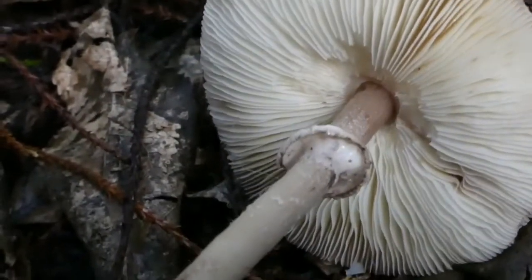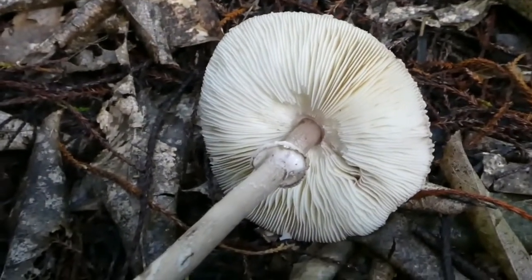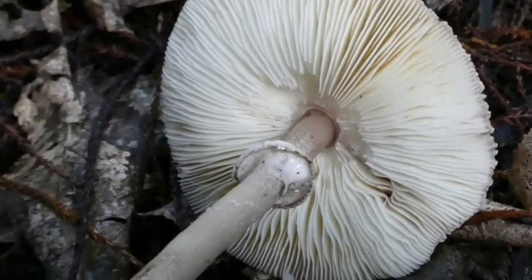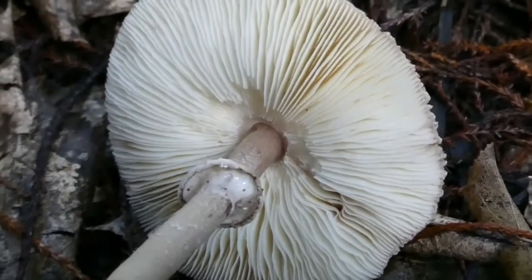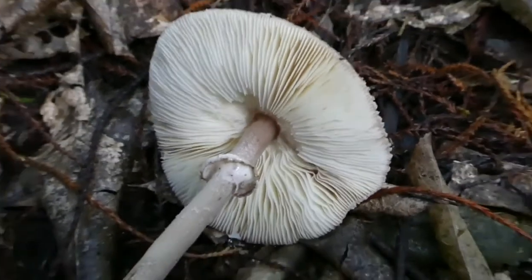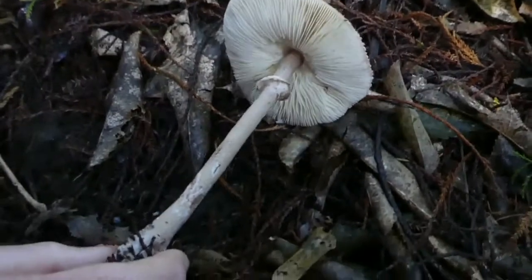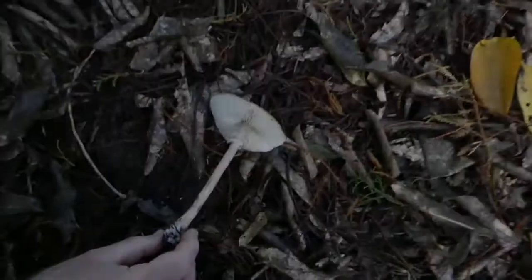One of the features of Lepiotas is that the gills curve right in and they don't actually touch the stem — they finish at the cap before the stem comes in. Lepiotas are just detritus eaters, so you'll find them growing on leaf litter and soil and places like that. Fairly widespread.